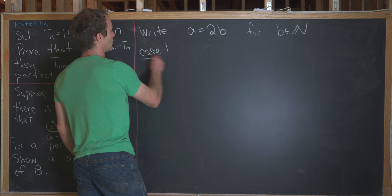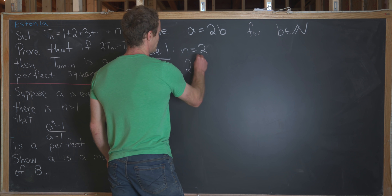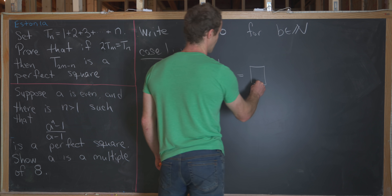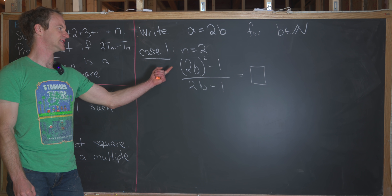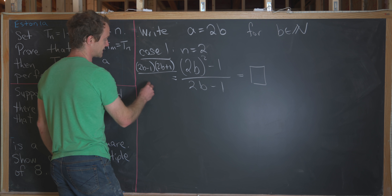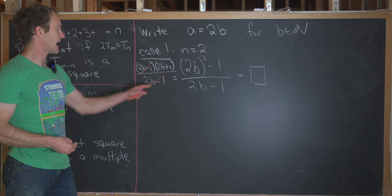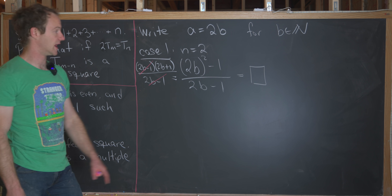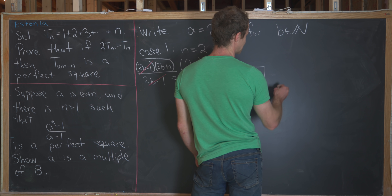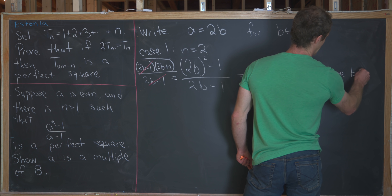Case 1 is n equals 2. We know that 2b squared minus 1 over 2b minus 1 is a perfect square. We can use a difference of squares to factor the numerator as 2b minus 1 times 2b plus 1, and then the 2b minus 1 in the denominator cancels. Next, we see that the left-hand side, 2b plus 1, is odd, which means the right-hand side also has to be odd. Since the right-hand side is a perfect square, we can express it as an odd perfect square — 2k plus 1 quantity squared for some natural number k.